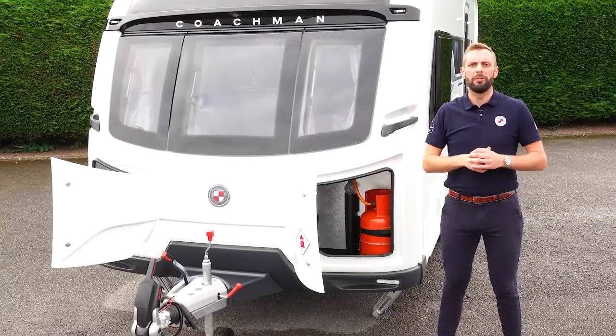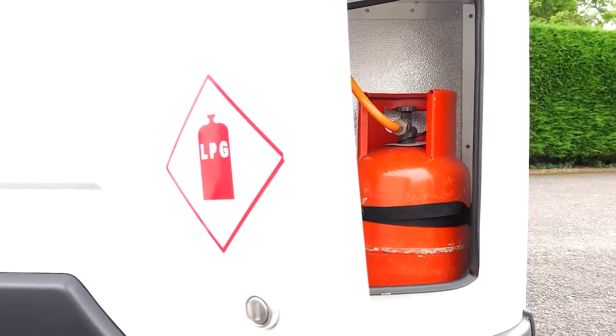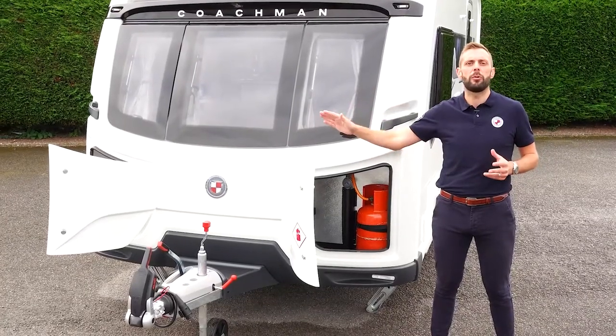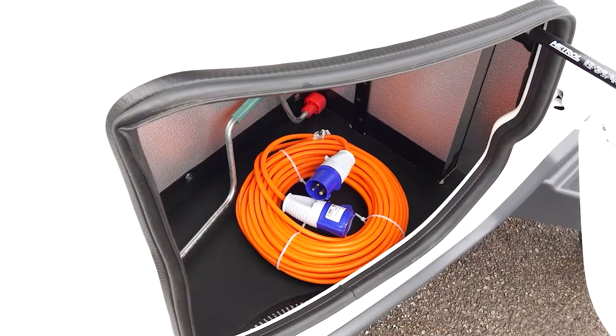All of our models feature our unique dual locker storage system. The near side has room for two 6kg gas bottles. The off side is purely for storage and a great place to keep items such as mains electric lead and corner steady winding handle.